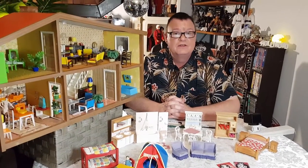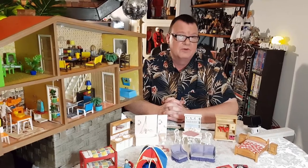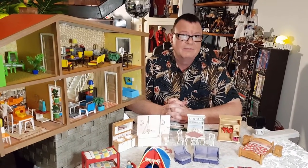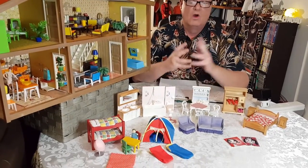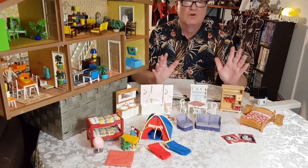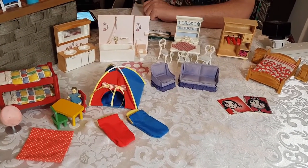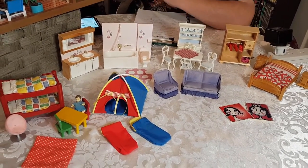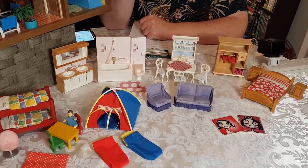Now on tonight's show I've got an amazing Lundby haul. I happened to get this from my friend and subscriber Gino in Brisbane, and he is a Lundby purist. He collects Lundby and it's only Lundby in the dollhouse line. He was getting rid of some stuff and offered me all this for a really, really good price, so I grabbed it all. Some lovely stuff.